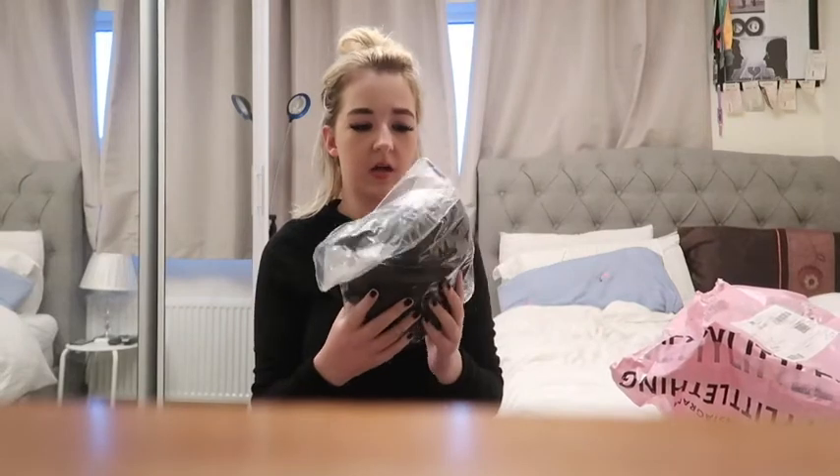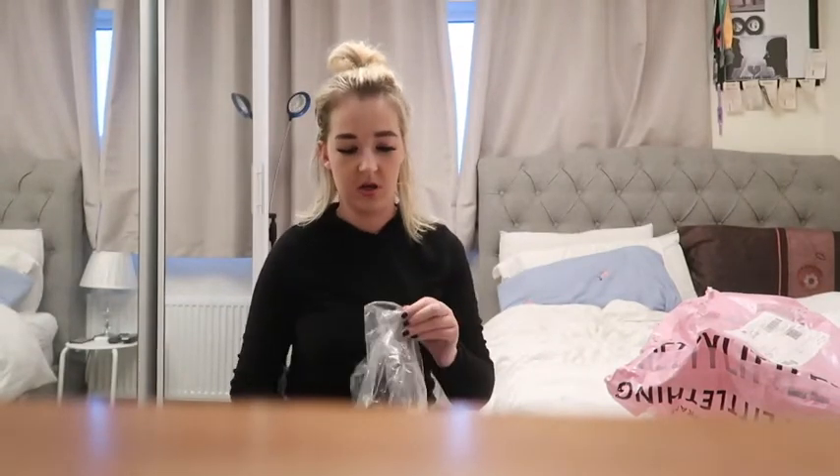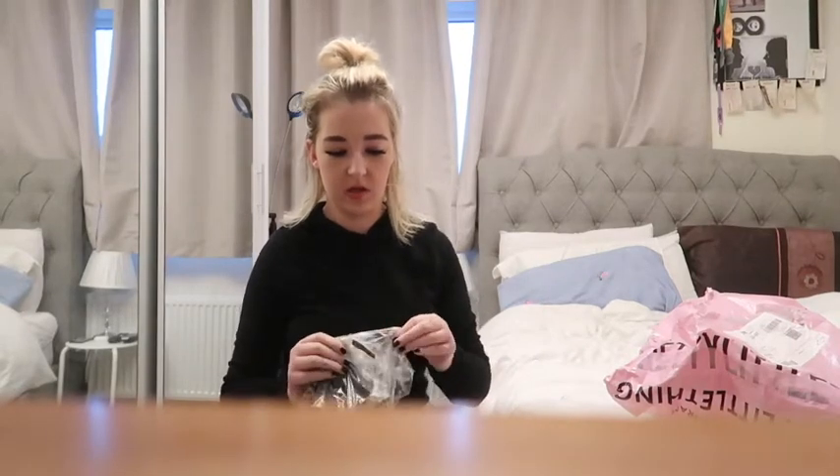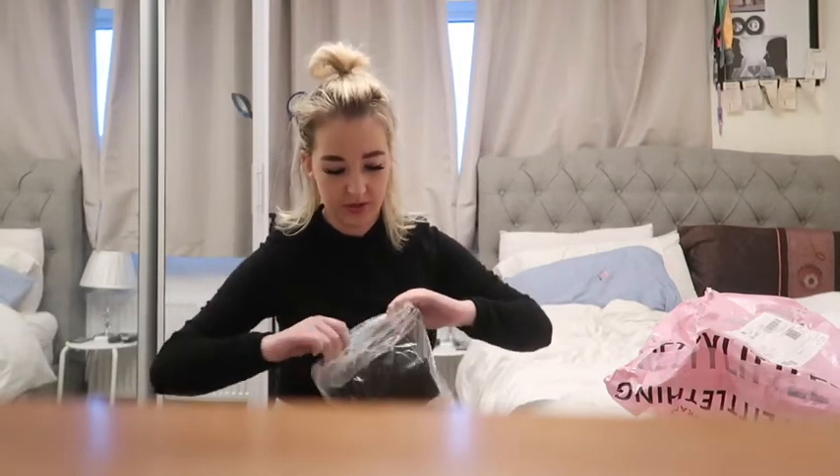So I got a skirt and tights from Pretty Little Thing, and then I also have another package from ASOS, and then I want to show a little Pennies haul. These are not sponsored whatsoever — I just bought these with my own money, just for content really, but I really like these and I want to wear them too.